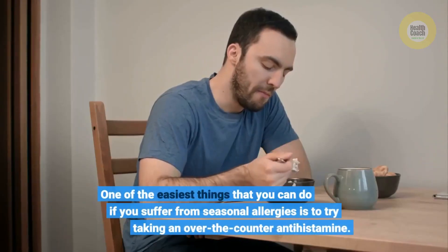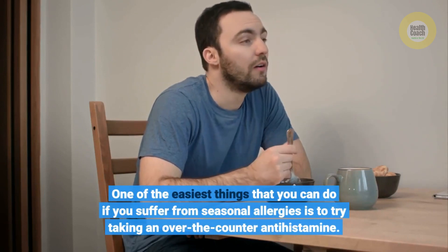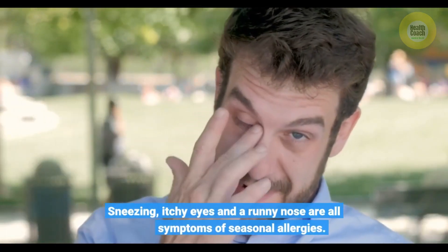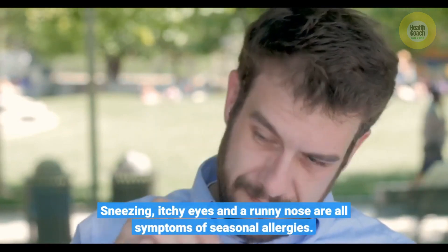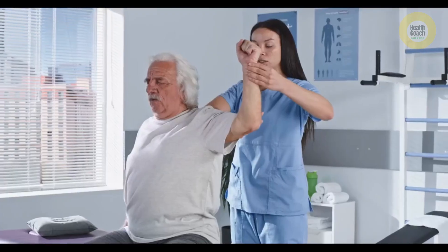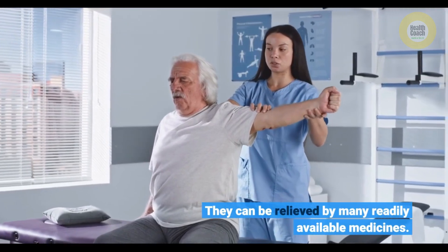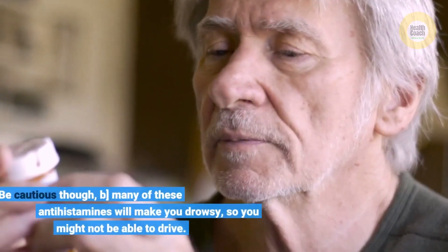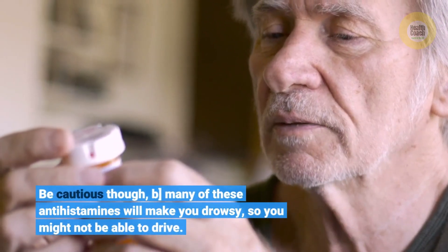One of the easiest things that you can do if you suffer from seasonal allergies is to try taking an over-the-counter antihistamine. Sneezing, itchy eyes, and a runny nose are all symptoms of seasonal allergies. They can be relieved by many readily available medicines. Be cautious though — many of these antihistamines will make you drowsy, so you might not be able to drive.